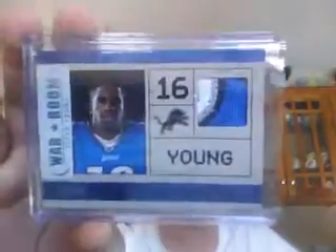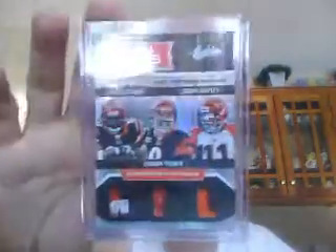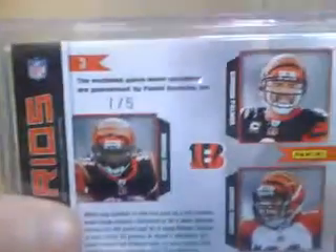We did the other nine later on in the night. Unfortunately, it wasn't as good as the first nine. Titus Young four-color patch to 50, war room. And then we saw another Troy Polamalu — Gridiron Force patch, numbered to 25, no auto. NFL team trios: Cedric Benson, Carson Palmer, Jordan Shipley — some pretty sweet patches, we got a logo, two-color, and a one-color, numbered one of five.